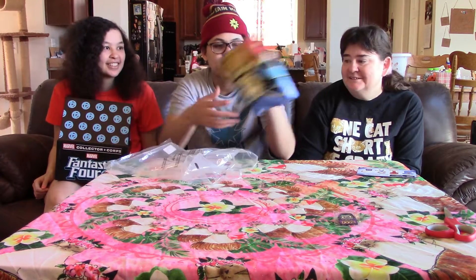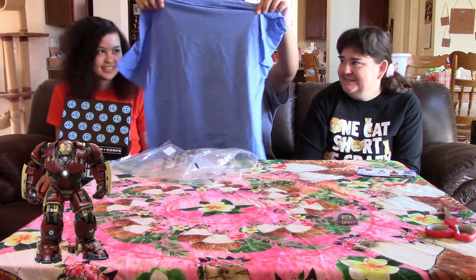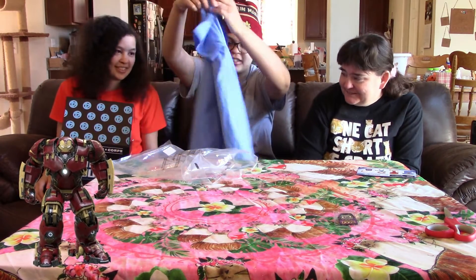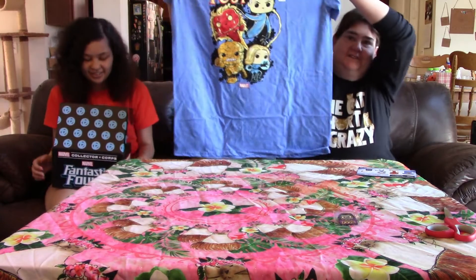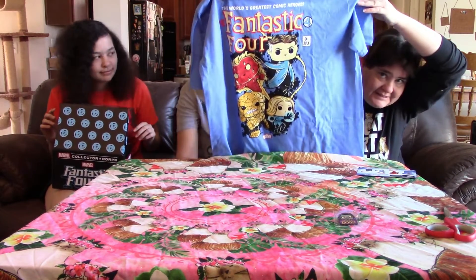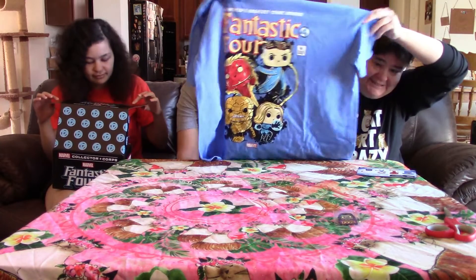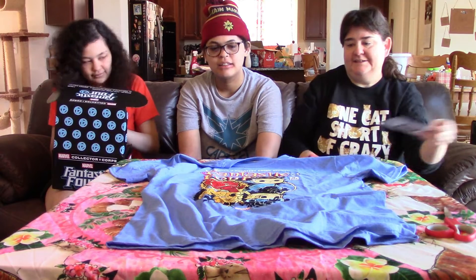There's a shirt in the back, and I'm opening it, and now it's losing its freshness. Oh no! Fantastic Four pop shirt. That's cute. This is the Fantastic Four. I almost wore my Captain Marvel pop shirt.